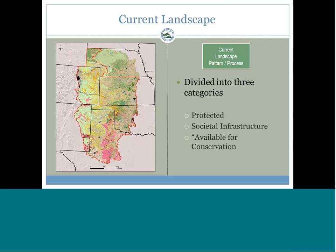PLJV worked with partners in Colorado and New Mexico to develop a landscape design for playas. When we started, we realized we needed basic information about the landscape — what areas were already protected, what areas were effectively lost due to permanent societal infrastructure — to understand what remained available for delivering conservation.